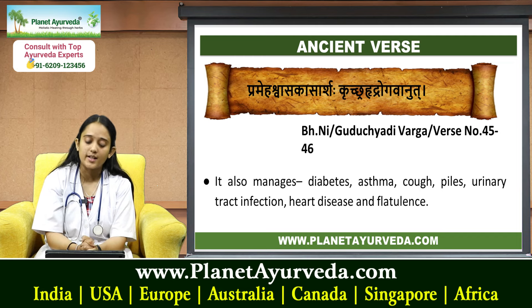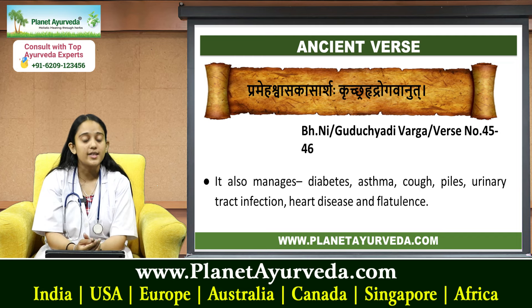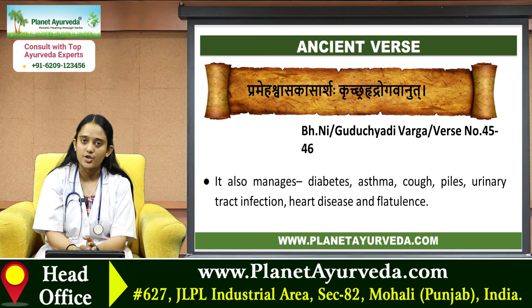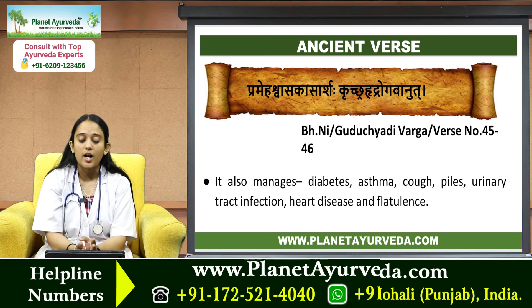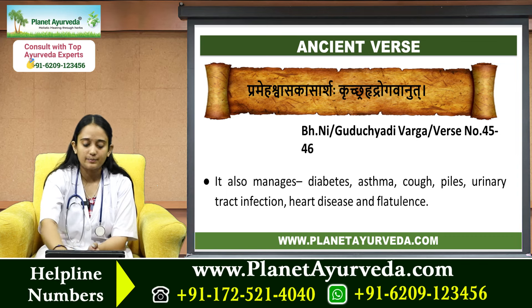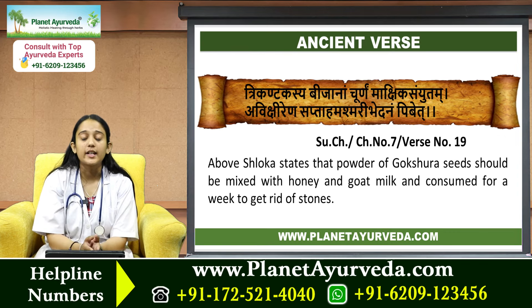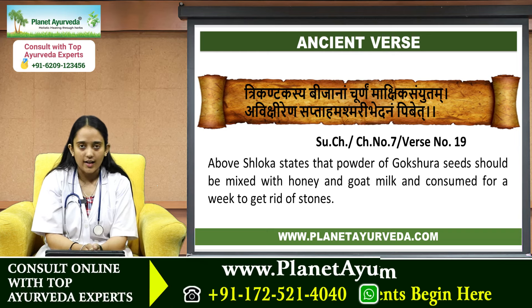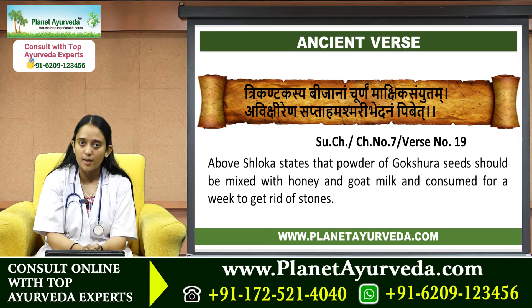It is also indicated in diabetes, asthma, cough, piles, urinary tract infection (UTI), and heart disease. Then, Trikantakasya Bijanam Churnam Makshika Sayyutam Avikshiren Saptam Ashmari Bhedanam Pibeth.